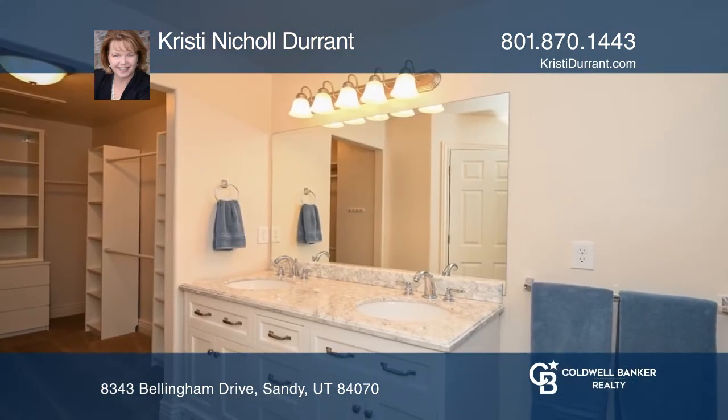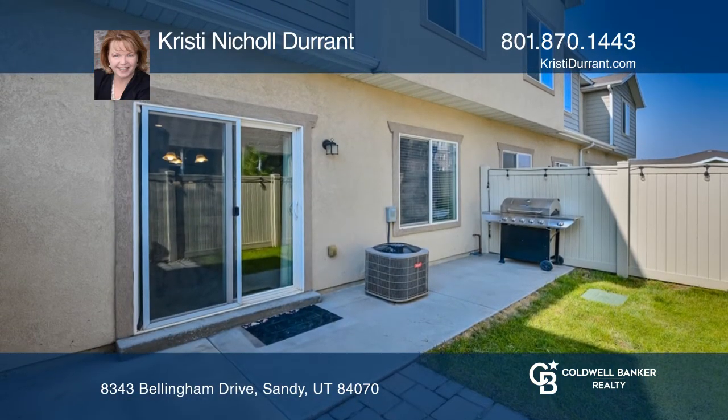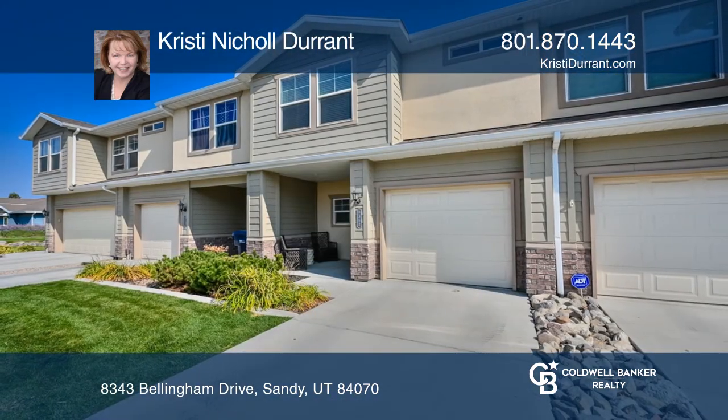Your own private courtyard is perfect for patio barbecues. Enjoy all the amenities this complex has to offer. Christine Nickel Durant would love to tell you more.